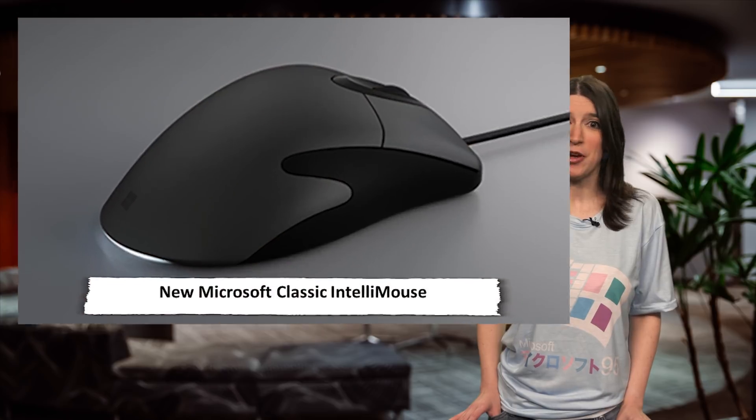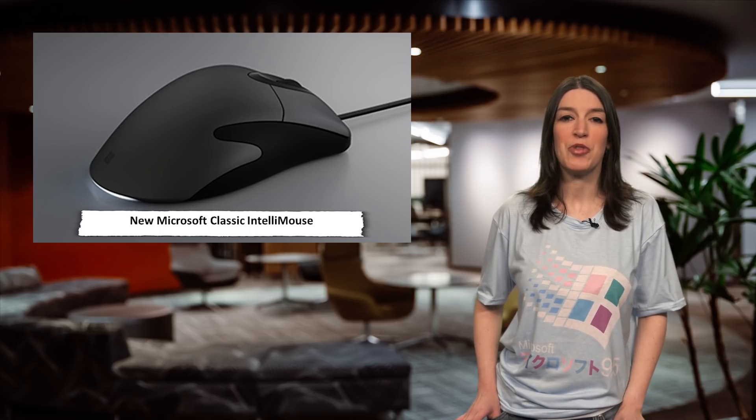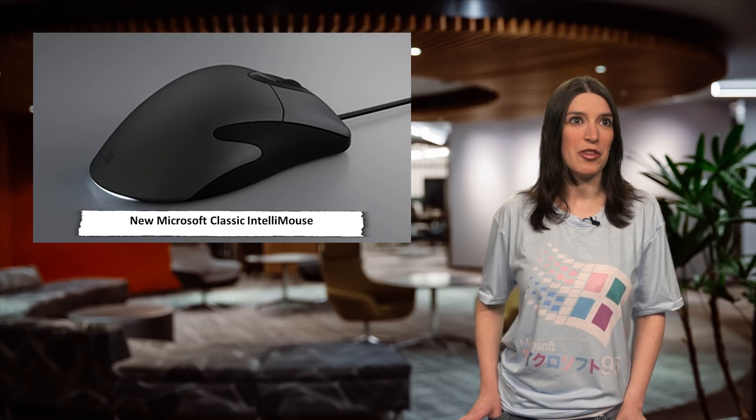And speaking of revisiting the past, Microsoft released a new version of the much-loved IntelliMouse recently. Dubbed the Microsoft Classic IntelliMouse, this new mouse has some modern updates — it's higher DPI, for instance — but it keeps the same classic design from 2003. There's a really great Q&A in the show notes with Simon Dearsley, the Devices Director at Microsoft, on the new mouse and why they decided to bring it back.